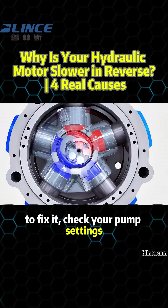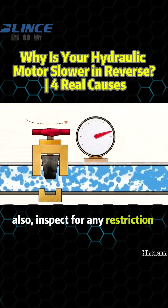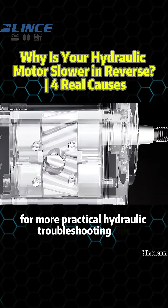To fix it, check your pump settings, load balance, and clear out any air. Also, inspect for any restriction in the return circuit. Subscribe for more practical hydraulic troubleshooting tips.